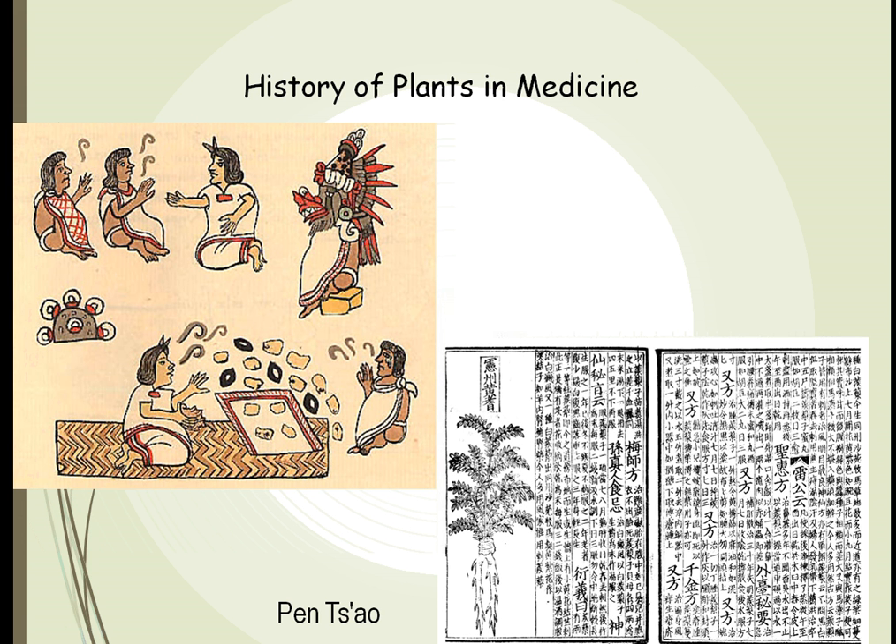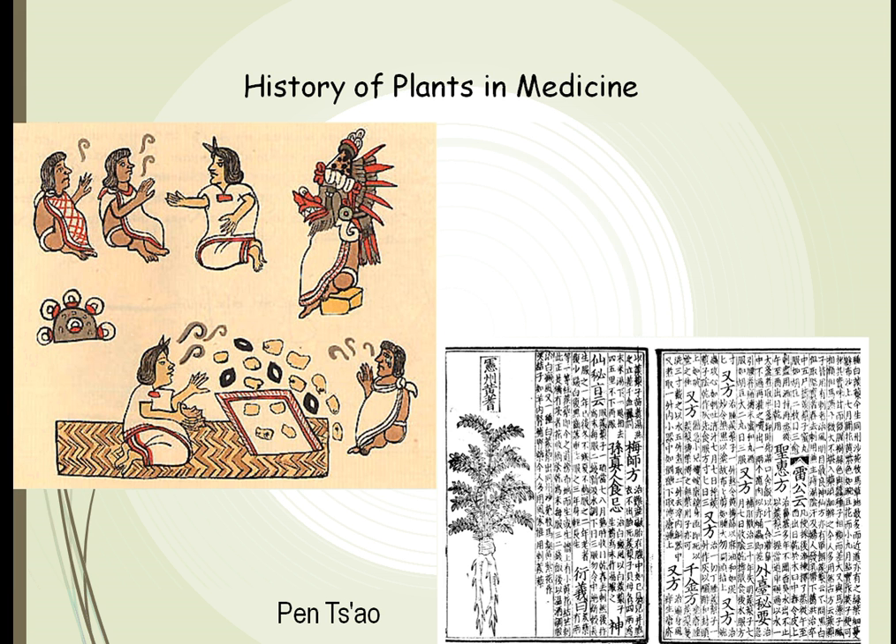Humans have used plants through almost all of their history. It's been written down for thousands of years. We have many different manuscripts, such as the Pen Tsao, written in Chinese thousands of years before Christ. We have Indian documents out there, all describing how we have used different plants to treat different diseases and ailments. We have manuscripts called the Badianus Manuscript that the Aztecs produced — hundreds of pages about how different plants found in the jungle could be used to treat different diseases.